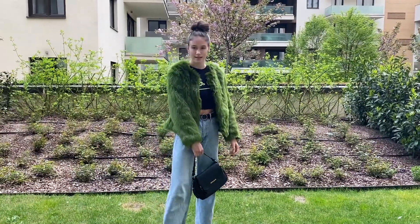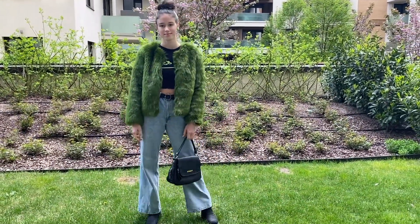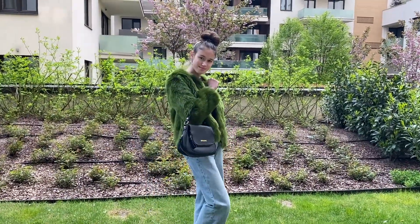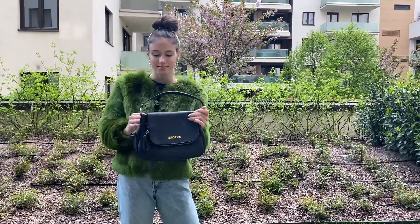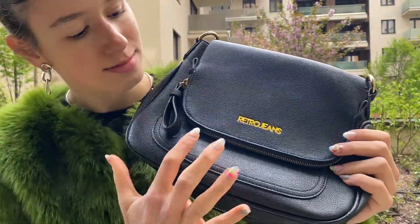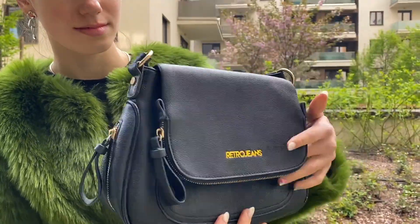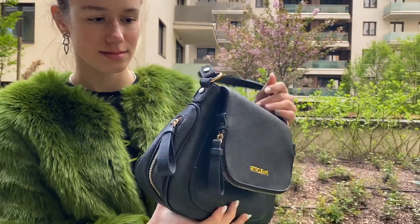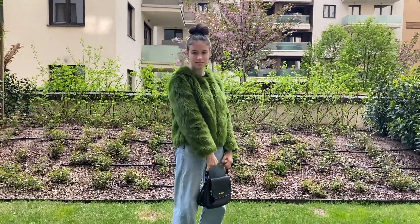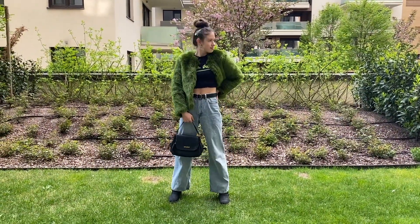Lastly I'm pairing this fit with this black retro handbag — and when I say retro I mean it is from the shop Retro. You will see it now: it says 'Retro Jeans' written in gold and the zippers are also gold. Thank you guys so much for watching this video. I wish you the best and I hope you enjoyed it. Kisses!